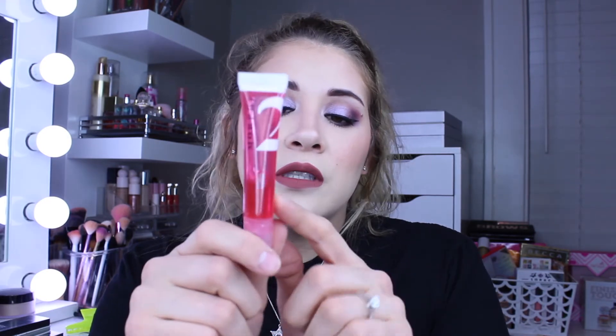Last but not least is my favorite lip product — the Morphe 2 Flutter Glossy Lip Oil. I use this all the time; it's almost gone and I just bought a backup. If you don't like how lip balm feels and prefer something more like an oil, this gives your lips a nice sheen that almost looks like lip gloss while also moisturizing them. You can pick it up at your local Ulta or on Morphe's website. There are multiple colors, but the red one is my favorite so far.